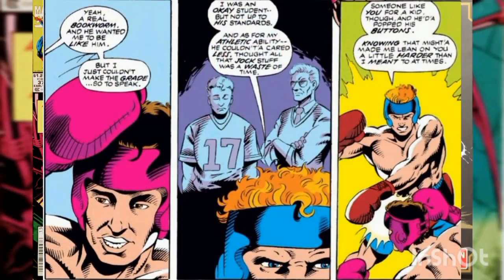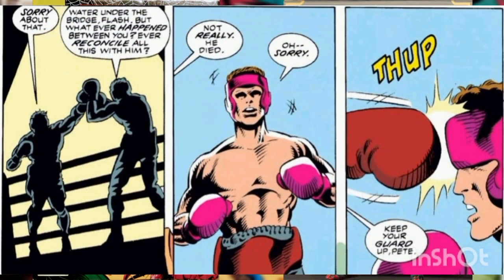Flash explains his father was an academic who had little interest in sports and thought they were a waste of time. Seeing the type of student Peter was — someone his father would have liked — made Flash jealous, so he targeted Parker. Flash apologizes to Peter for all the torment he caused in high school.